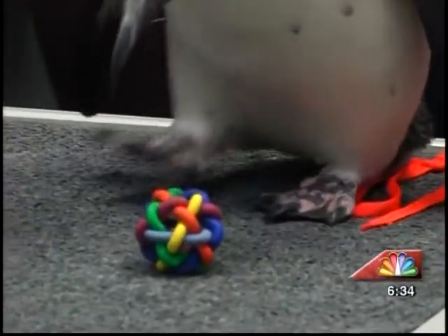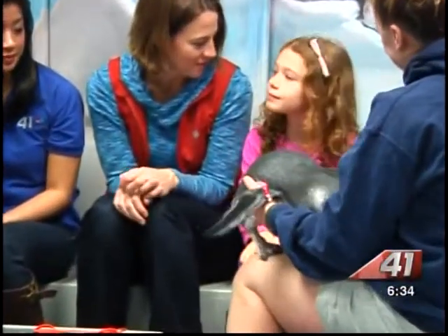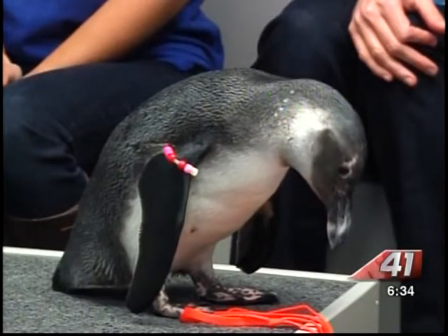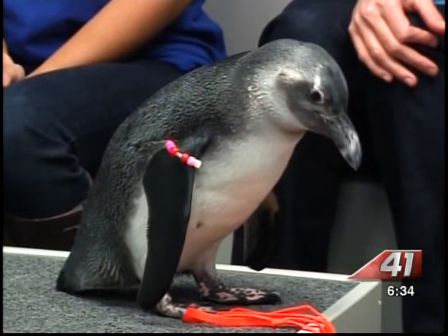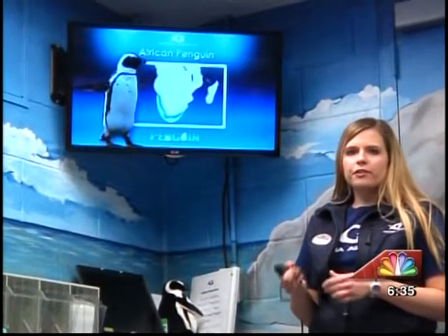Next we met one of the younger penguins, Zuri. We learned that you actually can't tell the sex of a penguin when it's first born — you have to take a blood sample to be able to tell. So we won't know until they're about three months old. And you may be surprised to know these birds don't live where there's ice and snow; these guys live off the southern coast of Africa and Namibia.